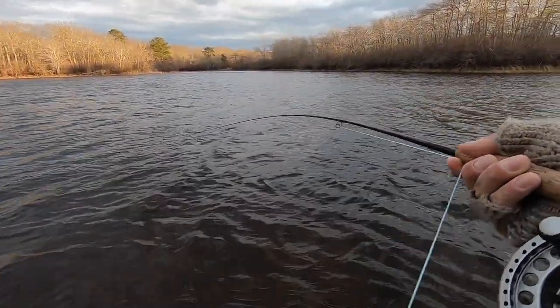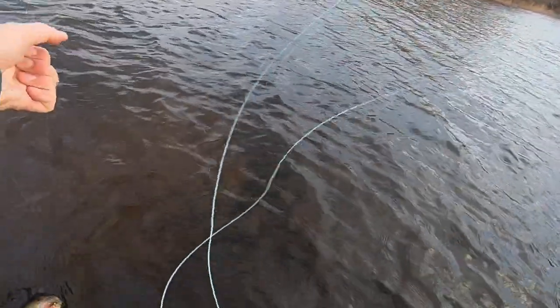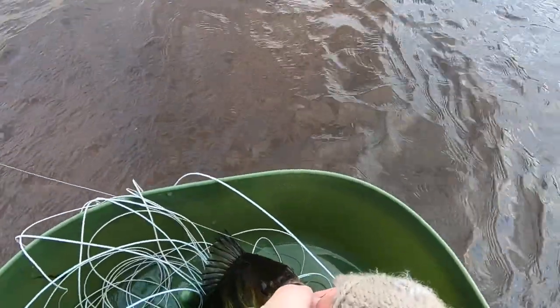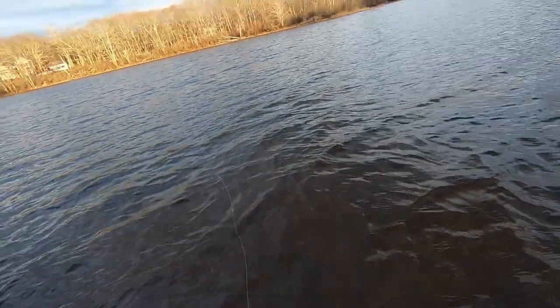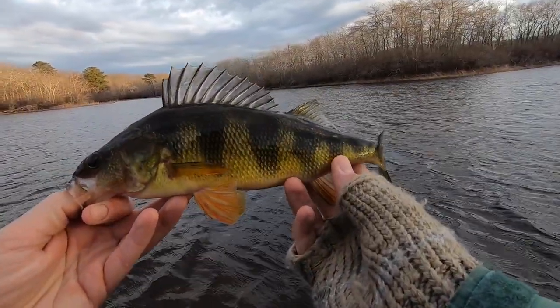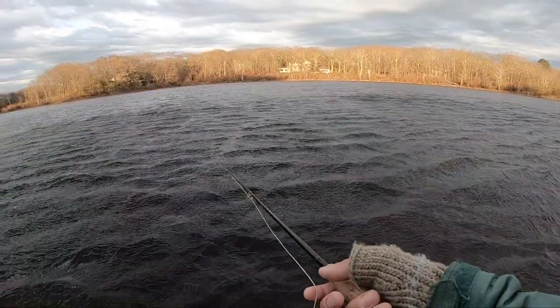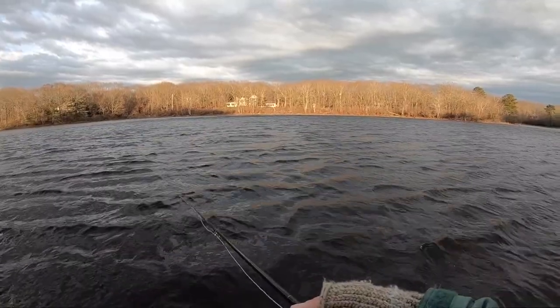There we go. It's a little bit bigger of a perch — might be the biggest one I've gotten yet. Open your mouth. Nice, nice. There's some clouds right there, it's so sick. Strong dust.